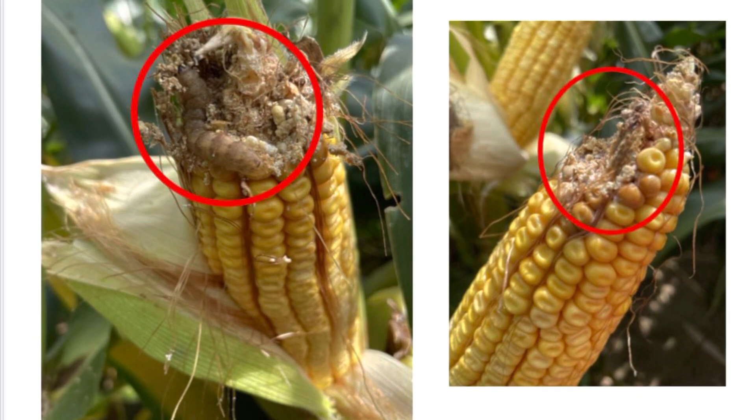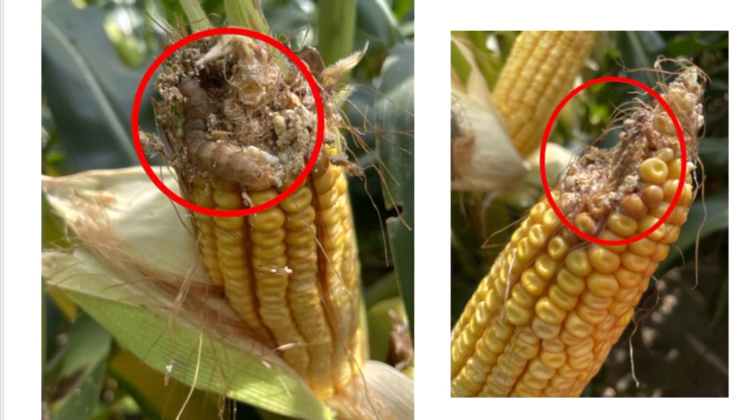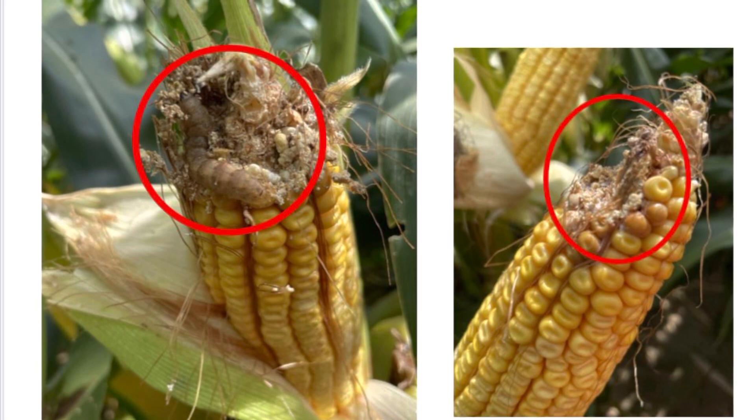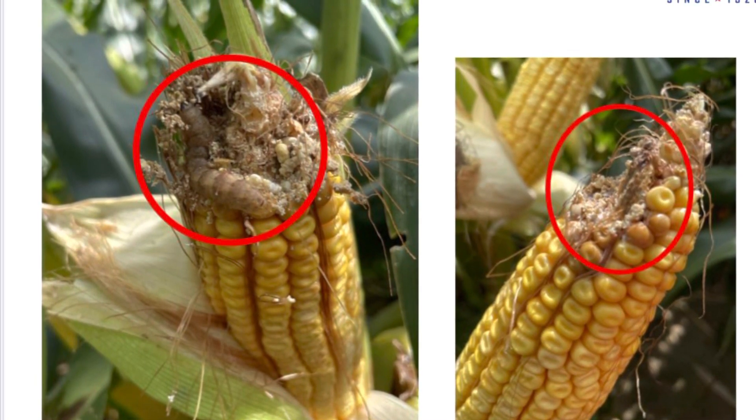This pest creates holes in the husk, allowing mold and other fungal spores to colonize in the ears and reduce grain quality. For each larvae per plant, the Pioneer article estimates yield loss from four bushels an acre to 15 bushels an acre.